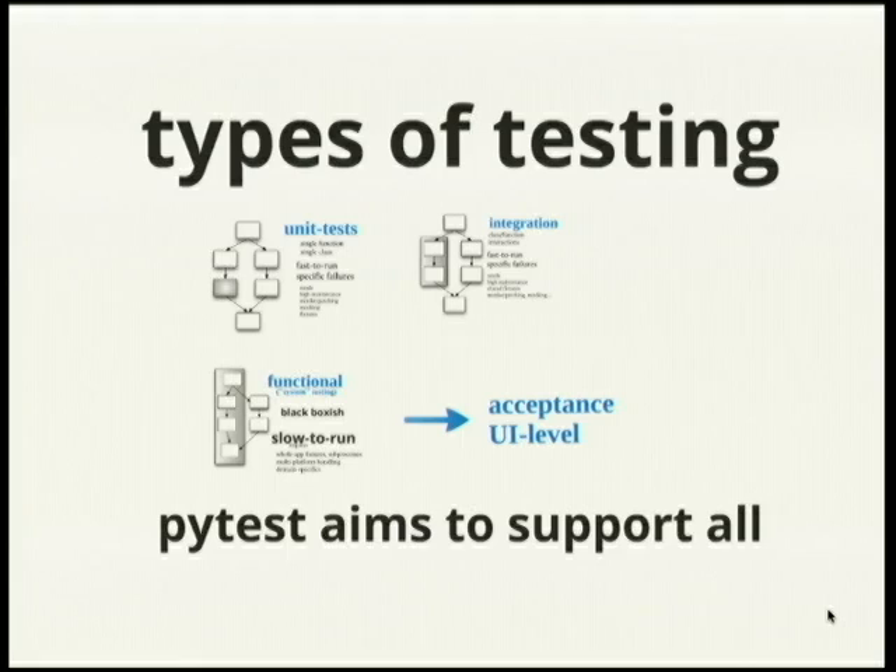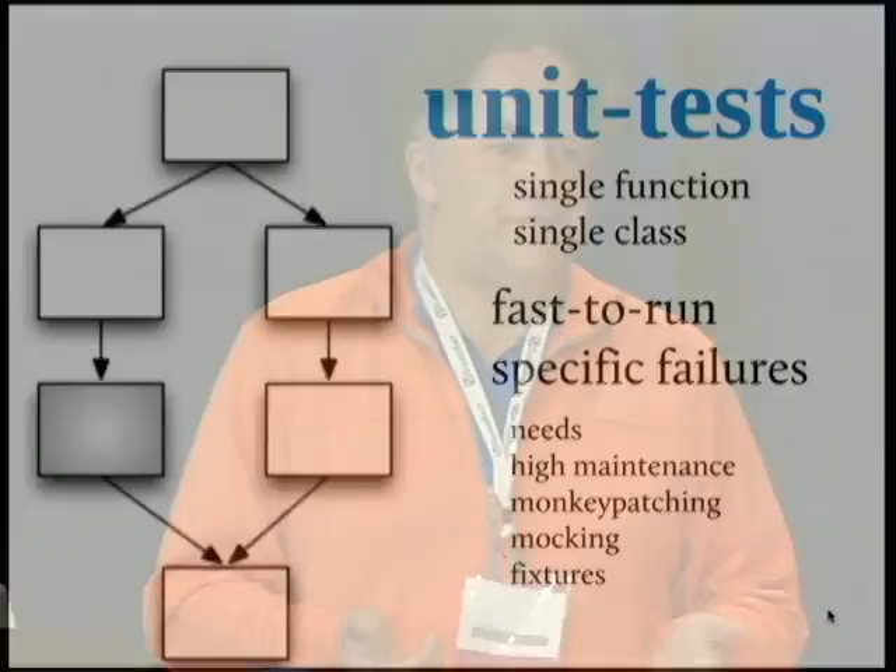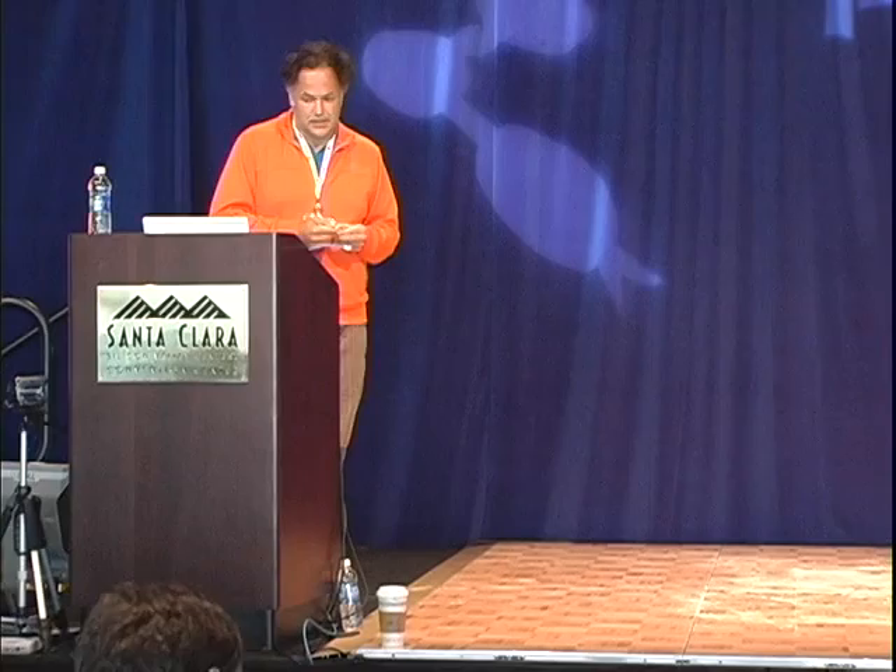When talking about types of testing over the last eight years or so, I've taken different stances. This is my up-to-date view. Fine-grained tests, or so-called unit tests, usually deal with a single function or class, and they're very fast to run. They give you very specific failures — if you get a failure, you know what is going wrong. The problem is, if you have a large system with lots of unit tests, like PyPy which has over 15,000, and you start refactoring, you have to change a lot of things. It takes high maintenance as the system gets larger.